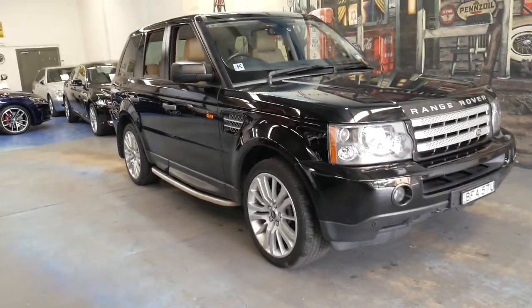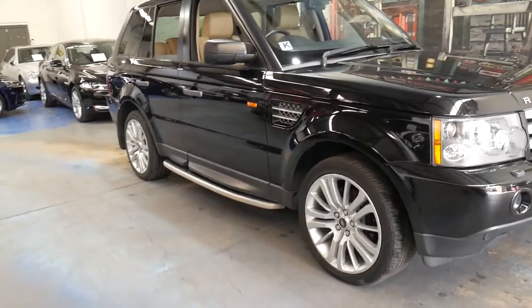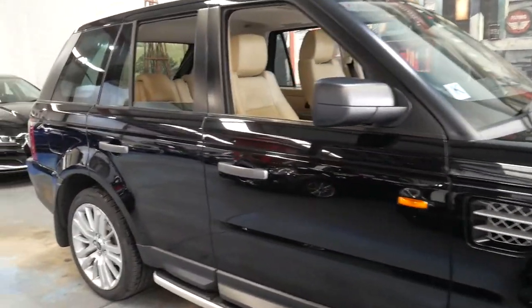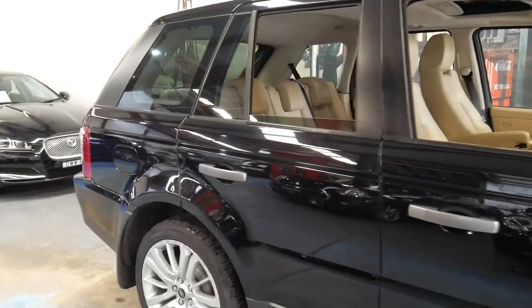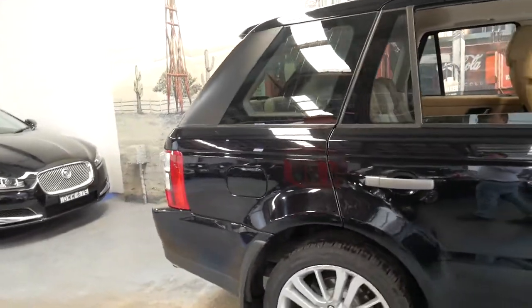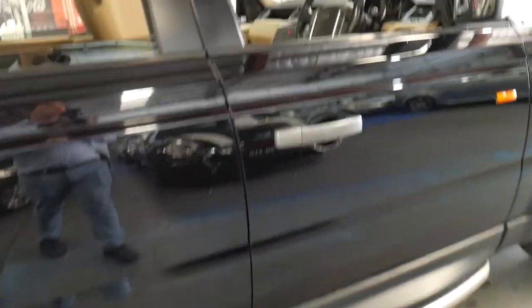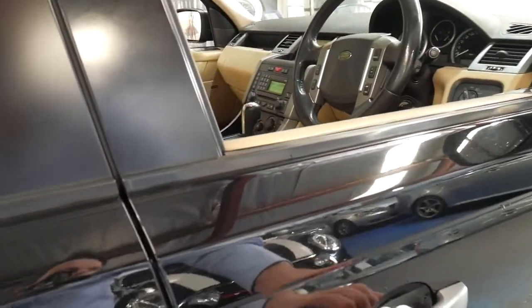This 2008 Range Rover Sport has done just 130,000 kilometers. It's black in color with beige leather interior, and it's got some great options including sidesteps, Bluetooth, and navigation.